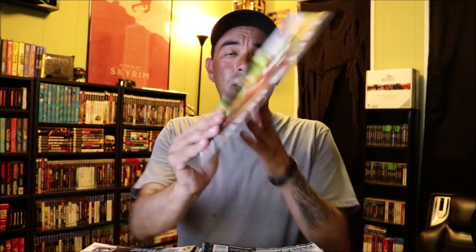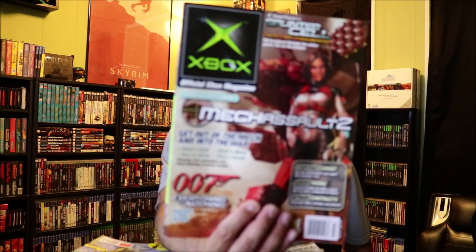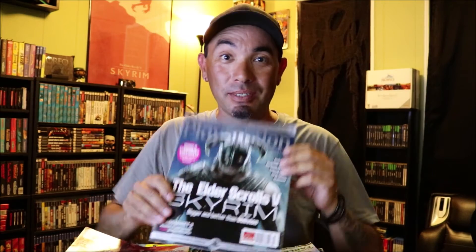Another Xbox Magazine with Left 4 Dead. Another one - Avatar. Another one with Mech Assault 2. Now this one I like - it's PlayStation, the Official Magazine with Elder Scrolls Skyrim. I love Skyrim and the PlayStation. Did you really think it was a hustler? Come on, man.